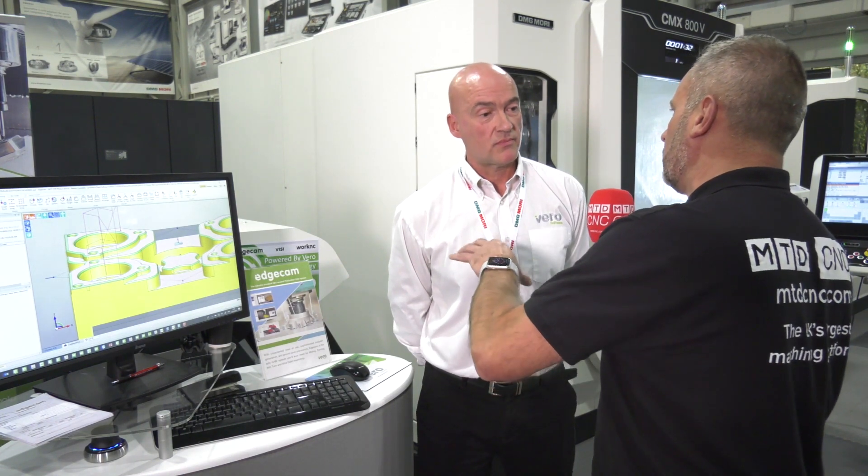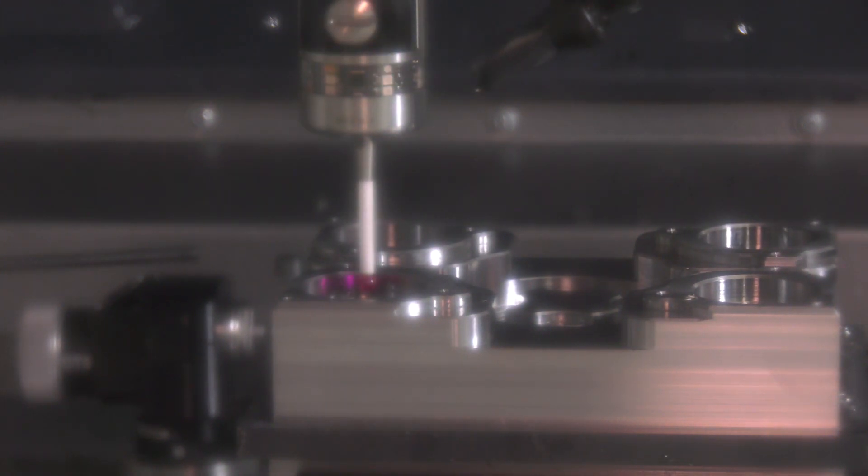So has this been developed in-house, now that you're part of Hexagon Manufacturing Intelligence? Yeah, this comes down from Hexagon. It's from PCDMIS, which is Hexagon's proven technology that they use in the inspection department. It's proven and running, and Hexagon has wanted to put it into Edgecam as the first Vero product.